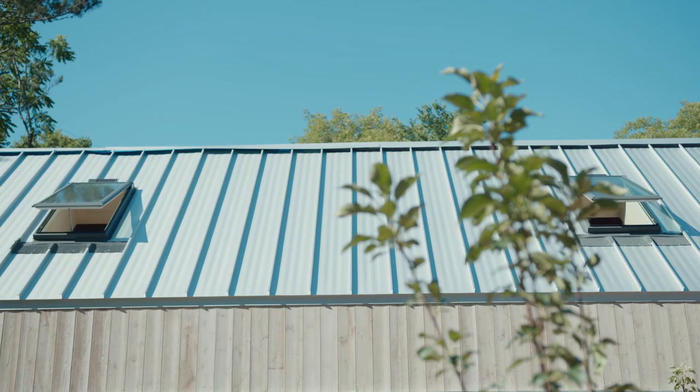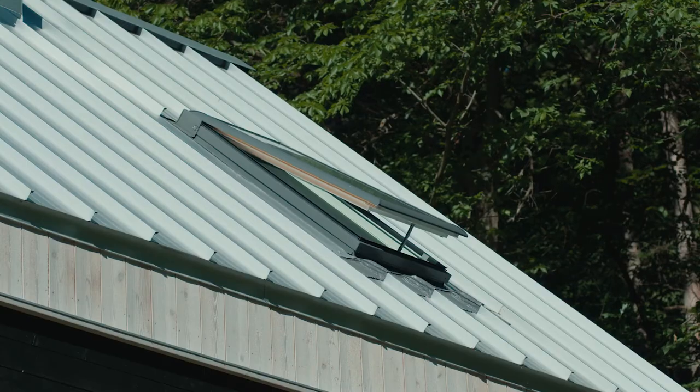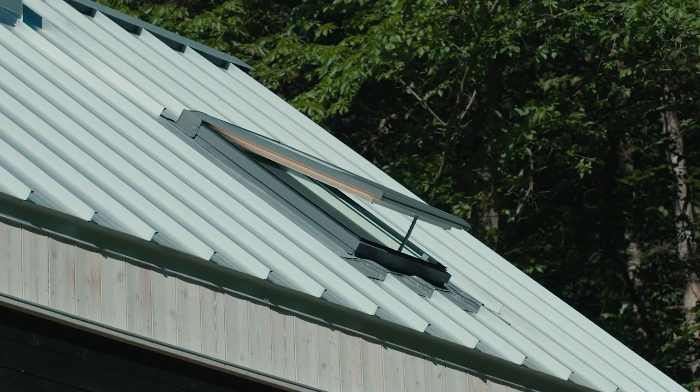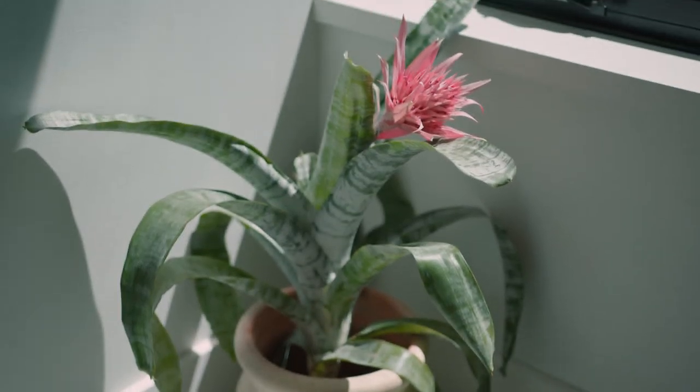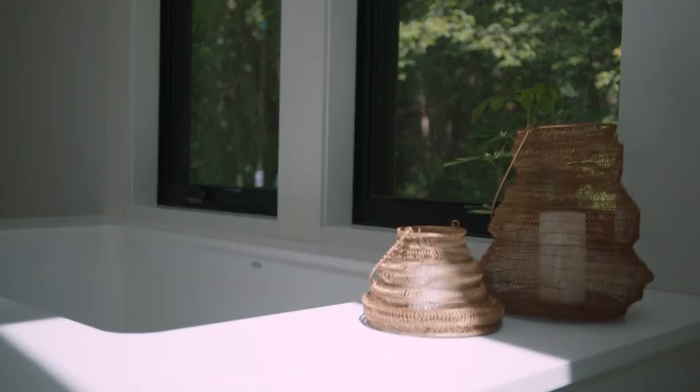The way the skylights work, especially placed on the southern exposure in the house, is that they enable the space to get flooded with light at all times of day, but they also add a passive property to the cooling in the space.